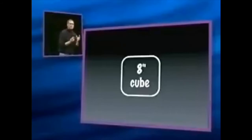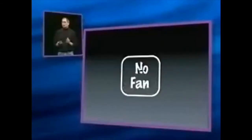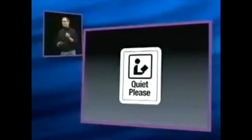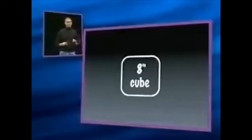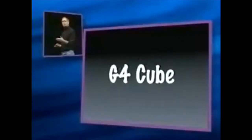Now, you can imagine with all this power in such a dense space, we must need a turbofan to cool this thing. But no. Our engineers have done some brilliant work, and all this power in an 8-inch cube is cooled without a fan. It runs in virtual silence. And we call this new product the Power Mac G4 Cube, or more affectionately, the G4 Cube.